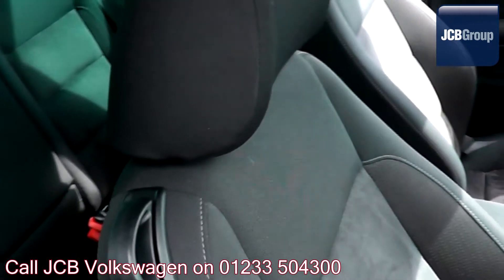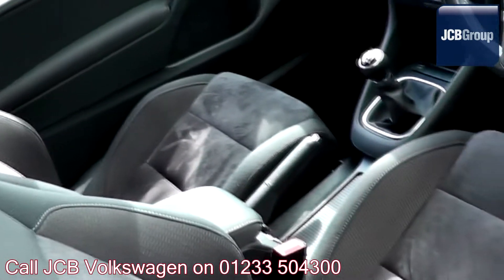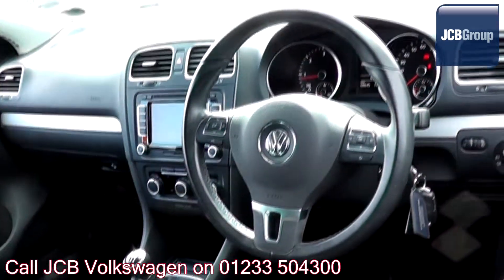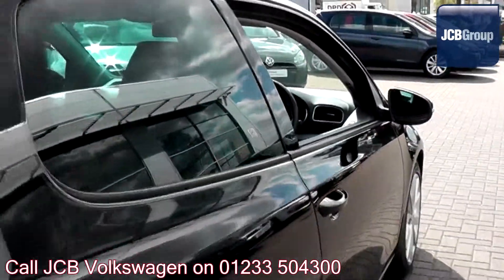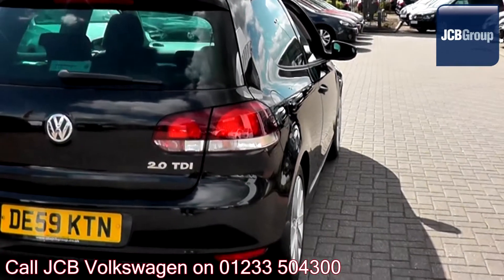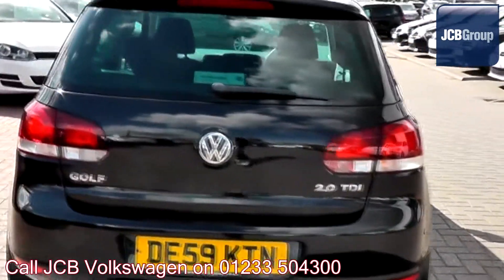Our skilled Volkswagen trained technicians carry out a thorough workshop and test drive inspection of every used car. 142 checks are made before it becomes a Das Welt Auto used car. Any faults identified are fixed using Volkswagen genuine parts. Only then can it be part of the approved used car program.